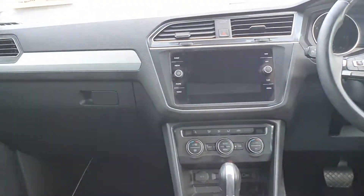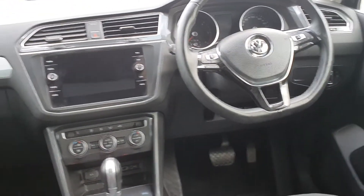Guys, this car is in perfect condition. So as I said at the beginning of this video, if you're interested in this car, please give us a call. Thank you.